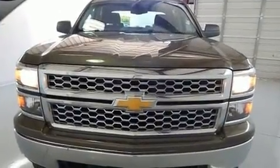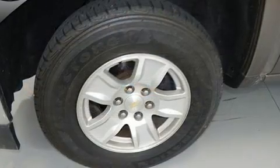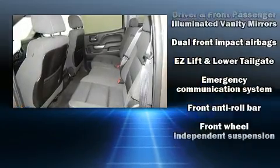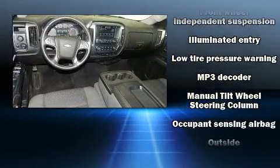Passenger security is always assured thanks to various safety features such as dual front impact airbags with occupant sensing, front side impact airbags, traction control, a panic alarm, OnStar, and four-wheel disc brakes with ABS.